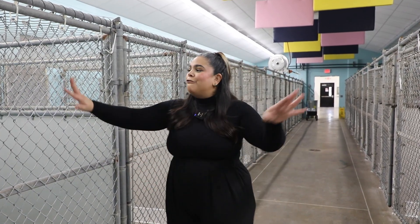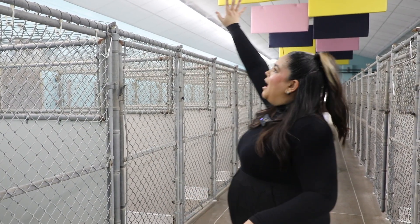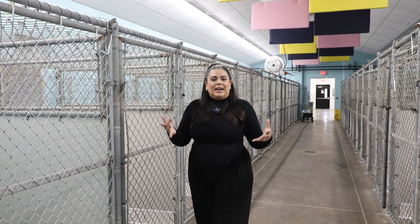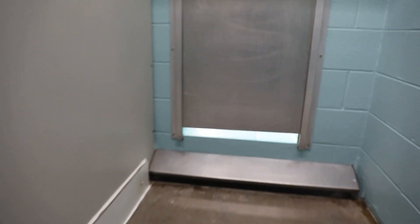This is the original dog kennel area. It has been freshly painted. It's got soundproof panels up there on the ceiling, and it really gives dogs a space to kind of walk through — it's not so confined to how it was before.